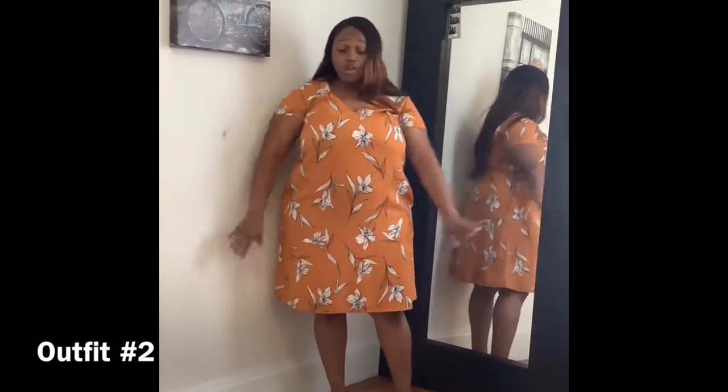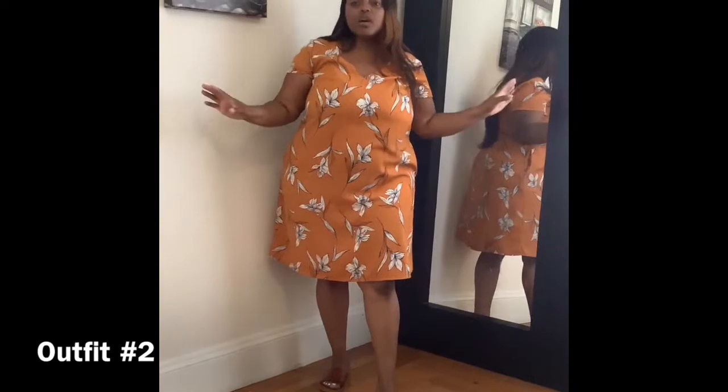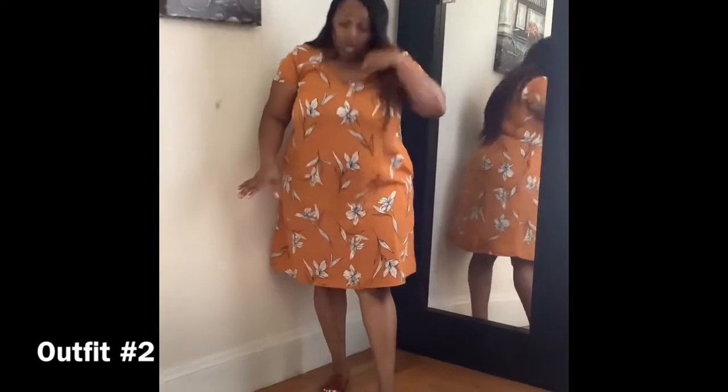On to outfit number two. I call this my all-purpose dress because you can wear it semi-formal, casual, or totally relaxed — it's all about what shoes and accessories you put with it. Today we're just doing some regular slides. This is my Target special; the dress came from Target and so did the slides. I love it — it's breathable and relaxing, you can wear it during the summer, and you don't have to worry about it tugging on you or making you uncomfortable.